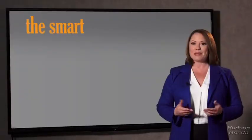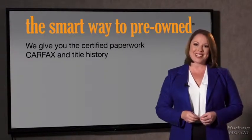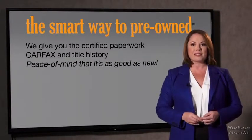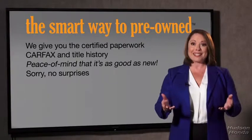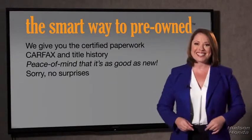Why should you worry if the odometer's been rolled back, or you're the victim of a salvaged or rebuilt vehicle, or worse, a washed title? We give you the certified paperwork, along with the CarFax and the title history, providing you with the peace of mind that your certified pre-owned is as good as new. We really don't want to skimp on any of those little things that need to be checked out about your certified pre-owned vehicle.